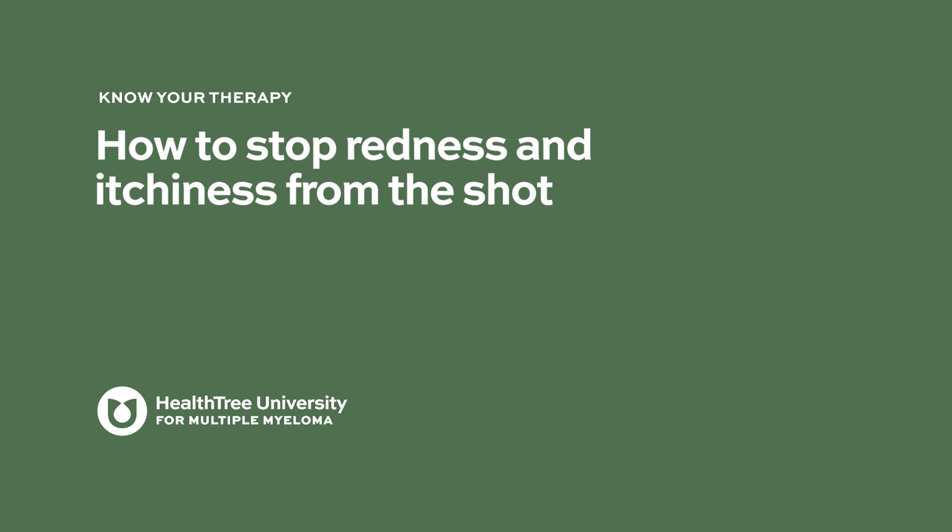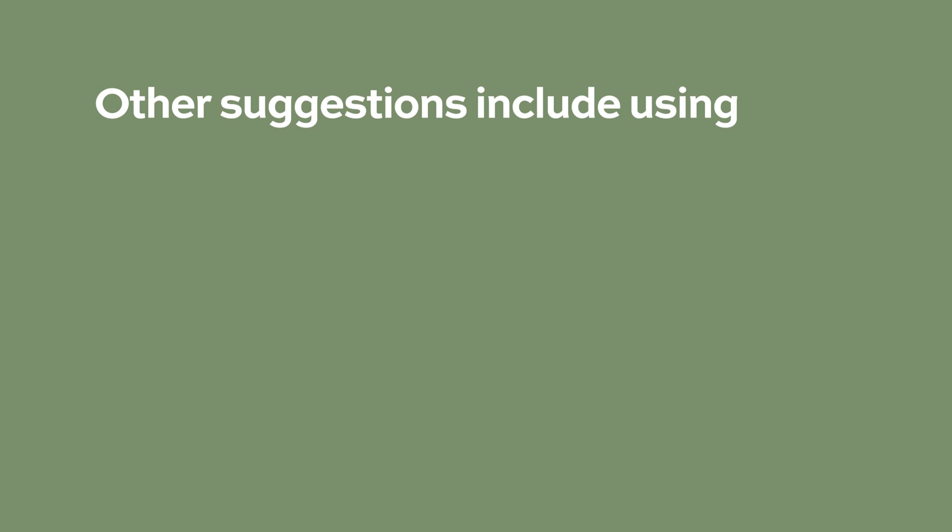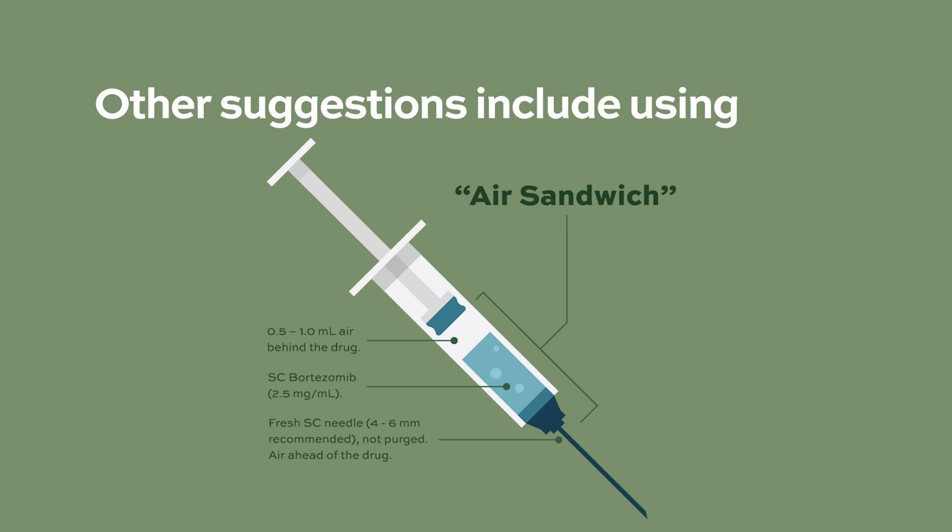How to reduce redness and itchiness from the shot? Raising a wheal underneath the skin and injecting slowly has been shown to reduce the incidence of itching and other reactions. Anecdotally, some nurses have noticed that patients who apply evening primrose oil see reduced injection site reactions. Another helpful strategy is the air sandwich technique when drawing up Velcade — change the needle after the Velcade is drawn into the syringe and before administration, do not purge the syringe, and sandwich the Velcade between two cushions of air.